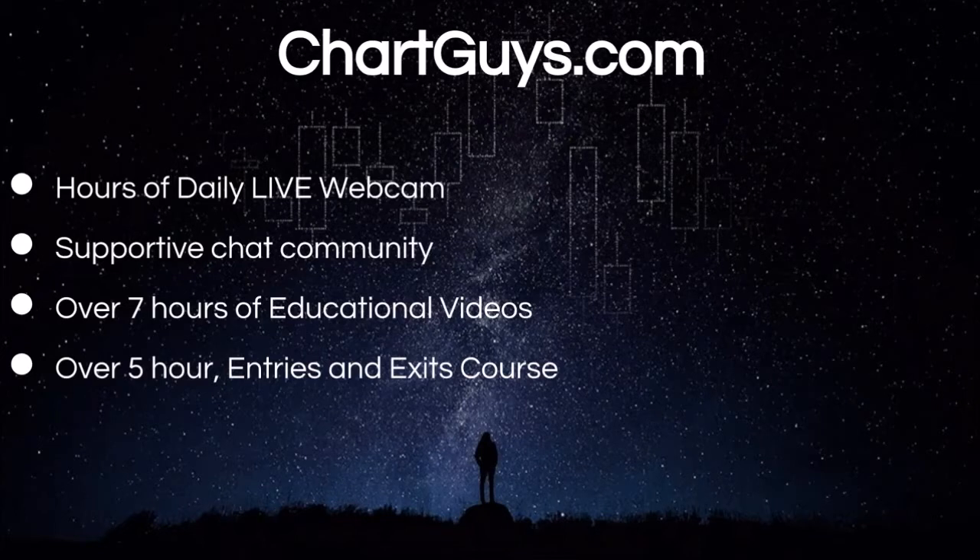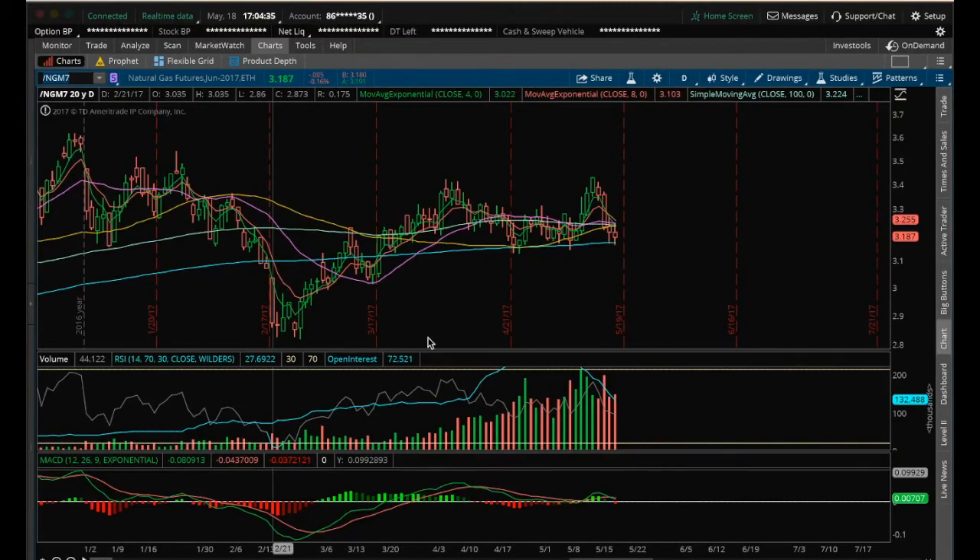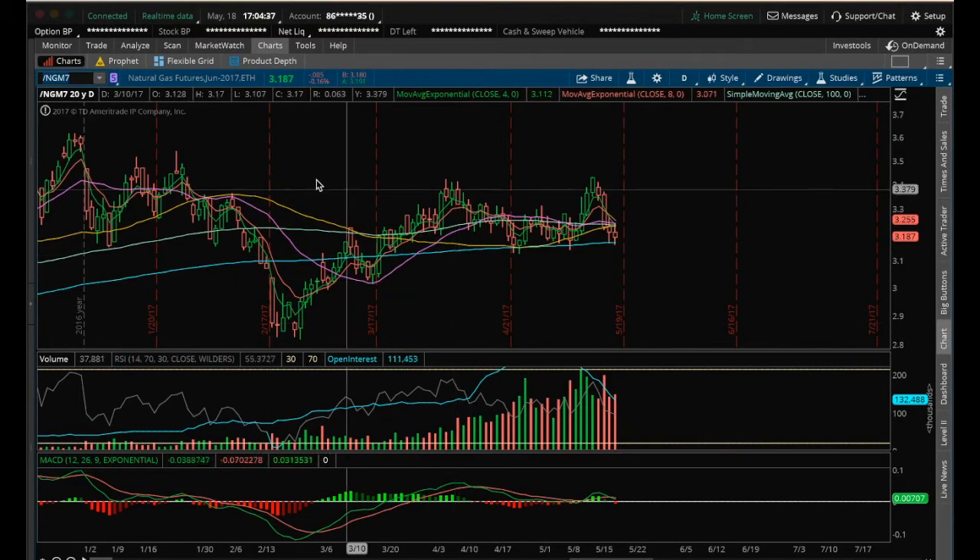For those looking for a head start in technical analysis, check out our Entries and Exits course in the link below in the description. Get up to speed with the fundamentals of TCG technical analysis and experience over five hours of great community-driven trading education. Hey guys, it's James with ChartGuys — it is Thursday, May 18th — going to do my nightly video on nat gas.